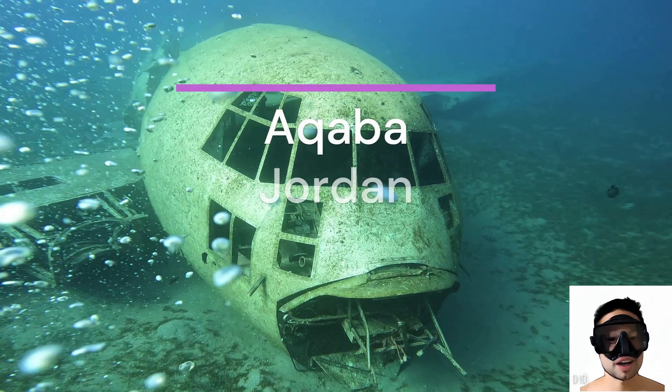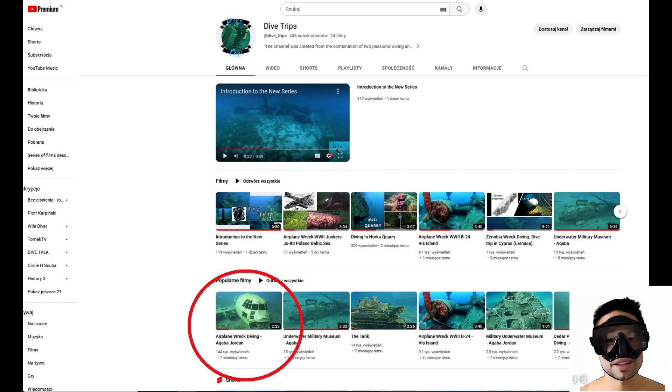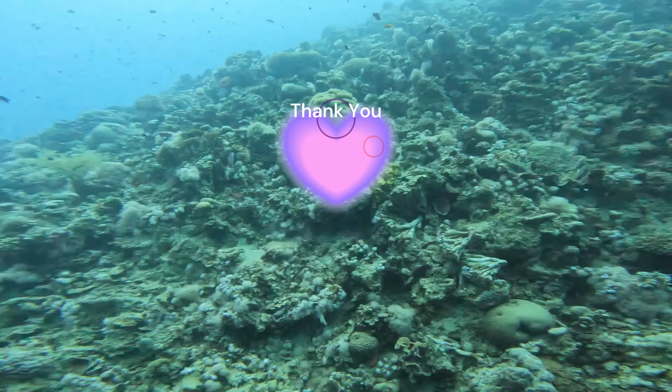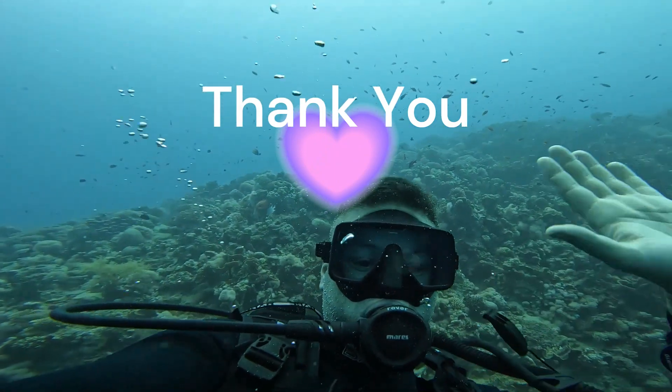Location: Aqaba C-130 Hercules. I chose this location as the first to discuss for a good reason. The video from this diving adventure is the most popular on my profile. Thanks so much for 120,000 views.